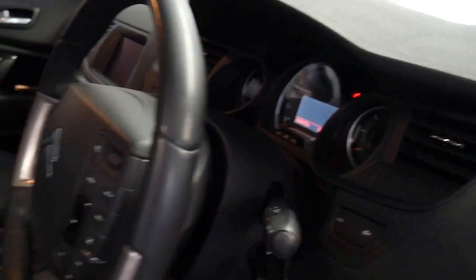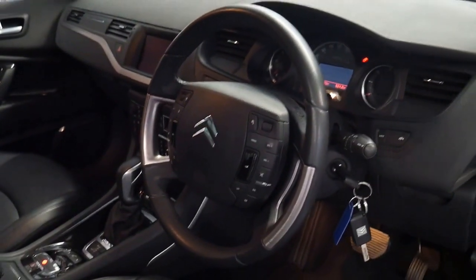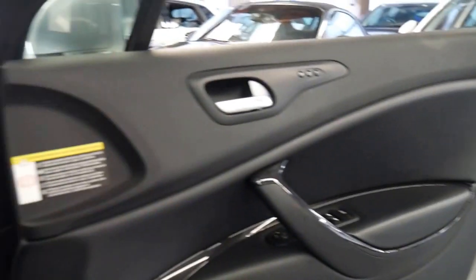It's got navigation, and it's one of the first Citroen C5s from 2008 I've seen with factory navigation. It's got a memory electric driver's seat, massage seat, and the upgraded sound system.